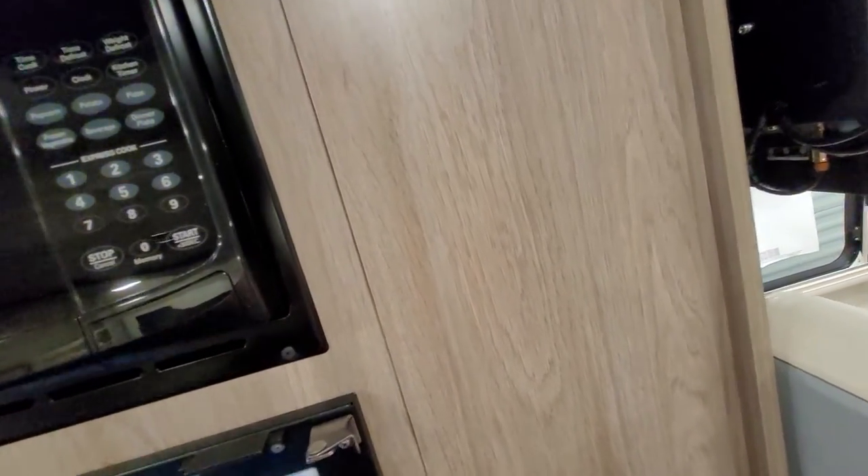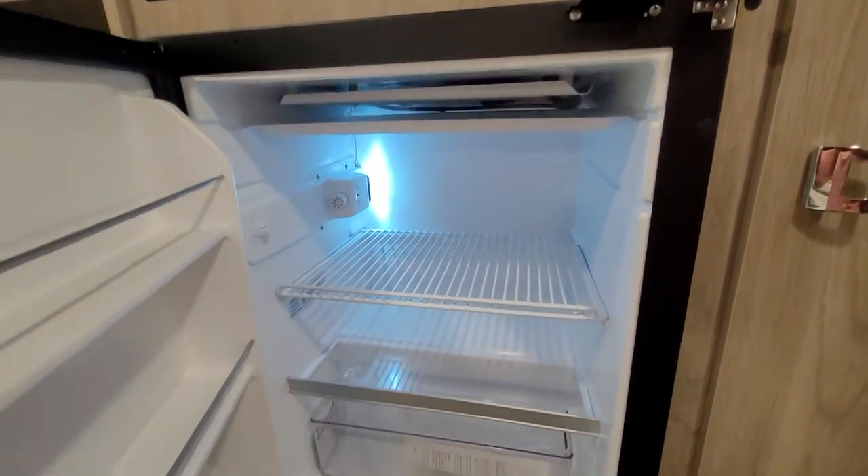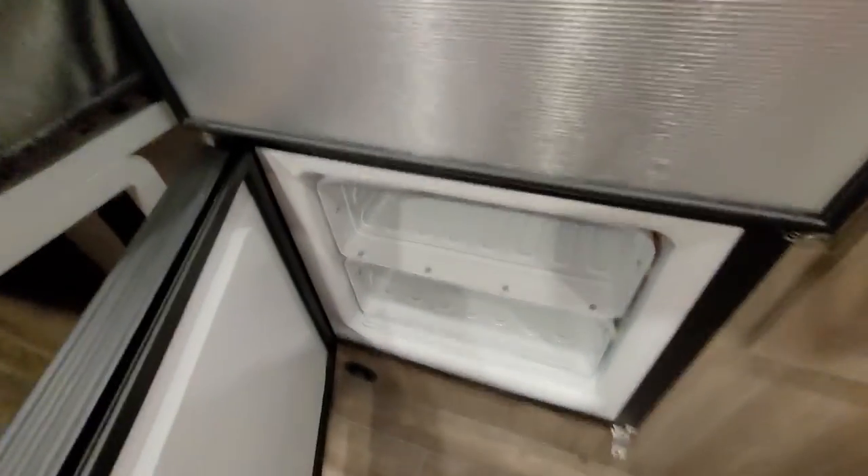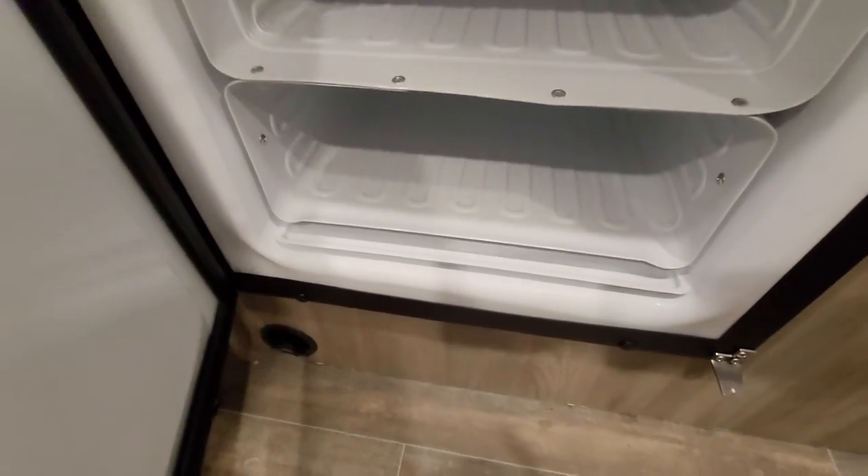Microwave, Novocool refrigerator — and we're on the inside so they actually have power to these. There's a decent freezer space.